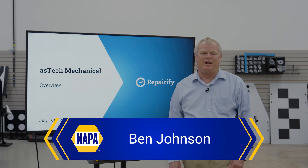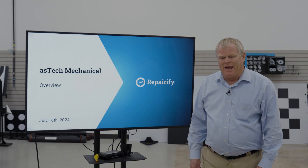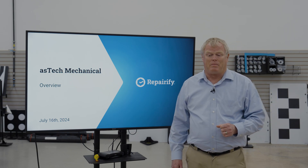Hello, and thanks for taking time out of your day to join us. My name is Ben Johnson, I'm the Vice President of General Automotive Markets at Repairify, and we're here today to talk about an exciting new product that we're jointly bringing to the market with NAPA.